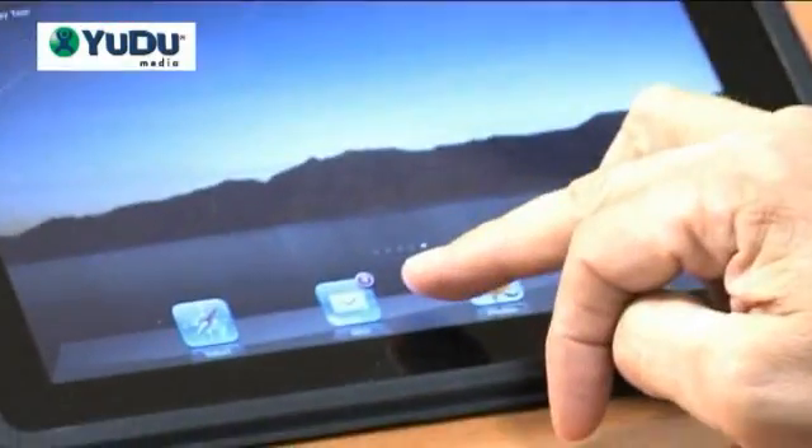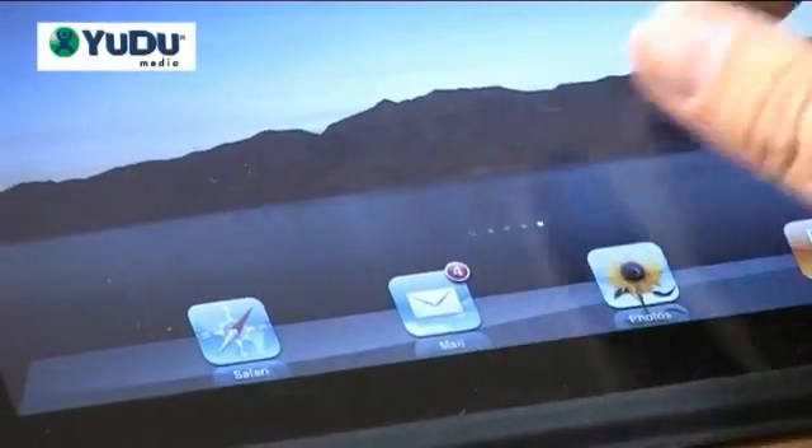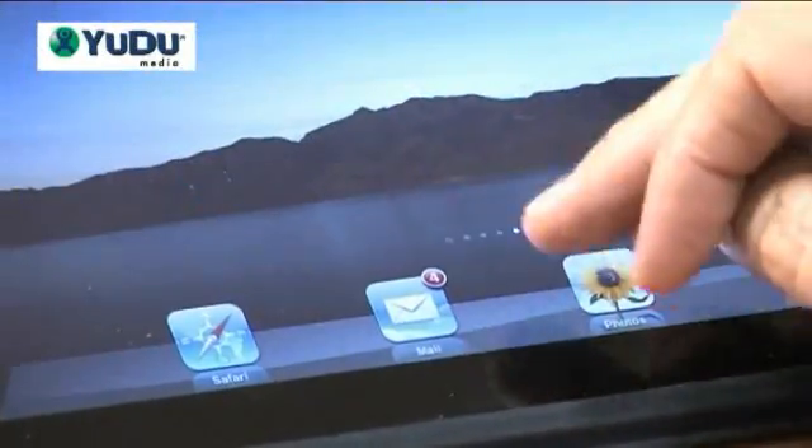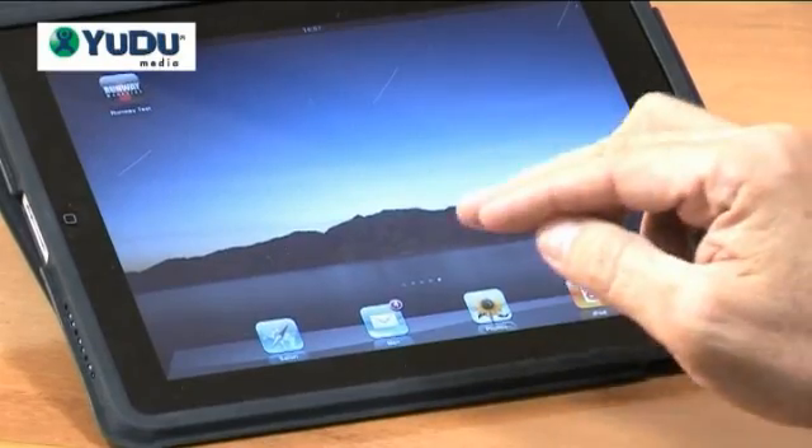Subscriptions are important. And going alongside that is push notifications. Push notifications work — you can probably see the little red buttons on the screen here. This tells you that there's something new in that particular app. Our system will work so that this happens with every single publication that ends up in the app.